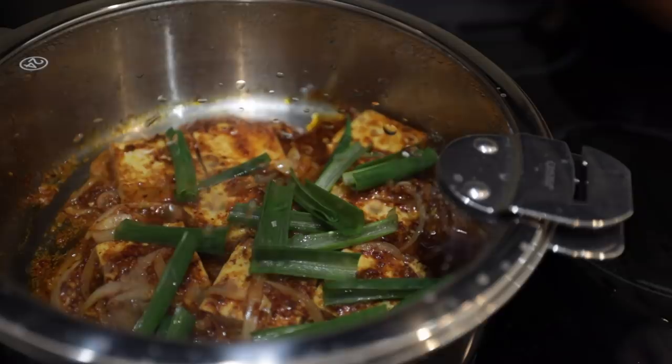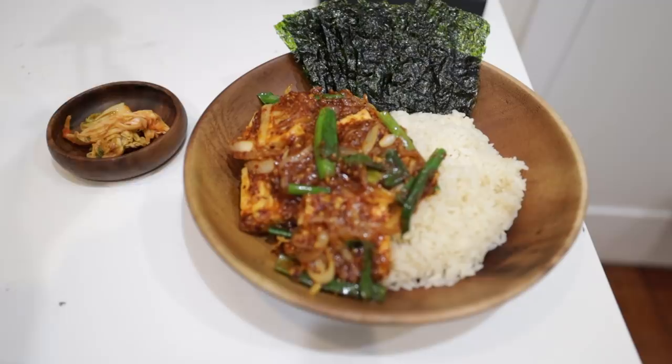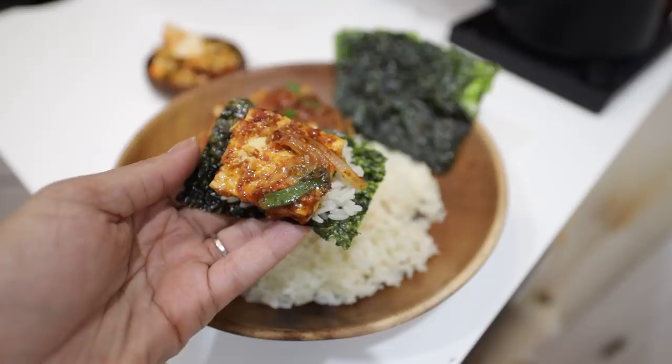Instead of cubing my tofu, I made some larger pieces, kind of like mini fillets. Of course I had to throw in some onions, and then I served that up with rice and the seaweed snacks I had in my pantry. If you can't stand spicy food, just keep scrolling — don't even try it. You could probably substitute the chili paste for some other flavors though.